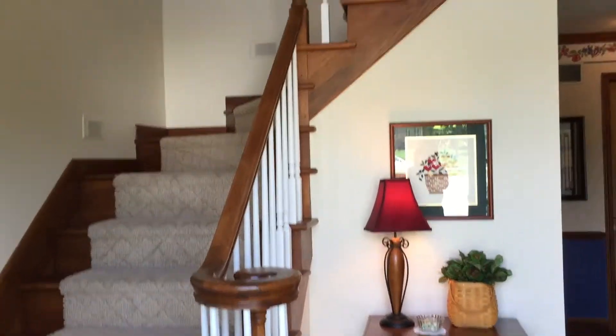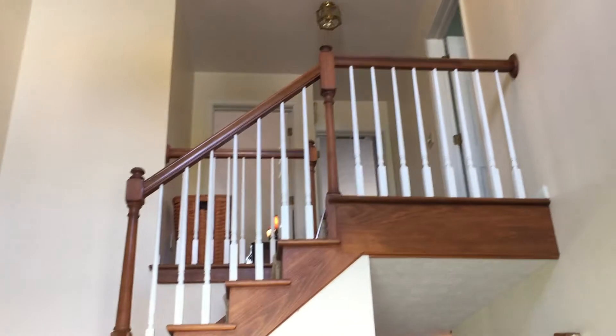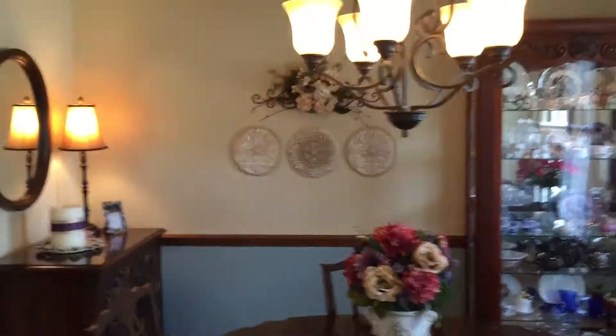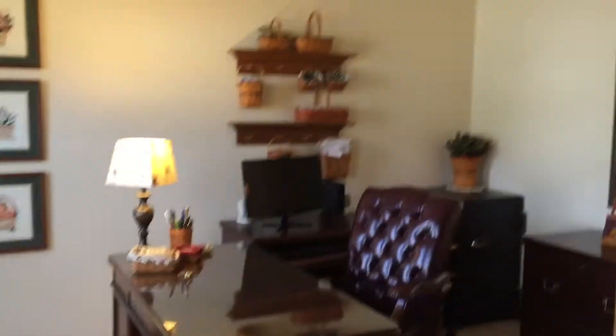Stepping in the front door, everything about this home says warmth, welcome, and character. This beautiful staircase greets you. Lovely hardwood floors. The dining room has a chair rail and crown molding. Pretty windows overlooking the front yard. We also have an office here right off the entry.